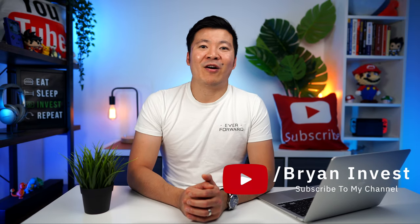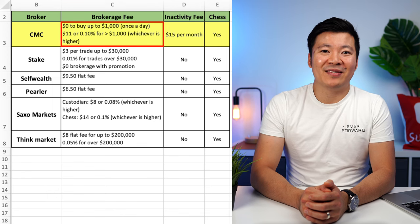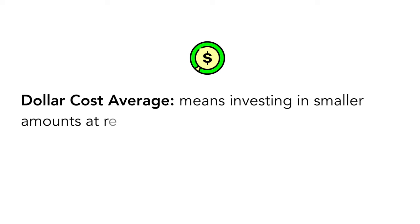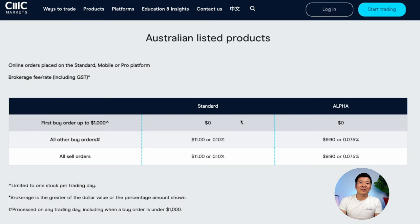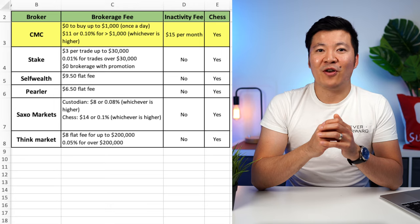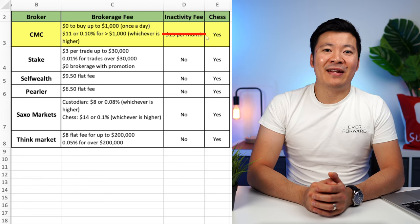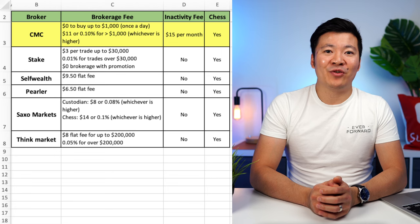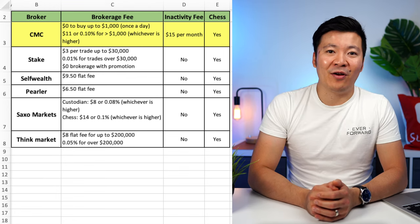Let's now move on to the list of brokers that offer CHESS sponsorship. The first on our list is CMC Markets, which we previously mentioned with ANZ. CMC Markets has recently announced zero brokerage fees to buy Australian shares up to $1,000 a day. I don't currently use CMC, but that feature is really tempting me to switch. On this channel, I'm a big advocate of dollar cost averaging — investing in smaller amounts at regular intervals no matter the share price. If you want to follow this strategy, CMC Markets is the perfect broker. It means you can make regular small investments without worrying about brokerage fees eating into your profits. If you want to invest more than $1,000 or sell your shares, then it will be $11 per trade or 0.1%, whichever is higher. Please note there is a $15 per month inactivity fee if you don't invest for more than 12 months. But if you're dollar cost averaging every month or so, this shouldn't be an issue. CMC Markets is also CHESS-sponsored, so overall I think it's a wonderful option if you want to follow a dollar cost average strategy.